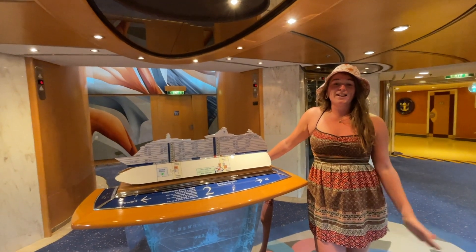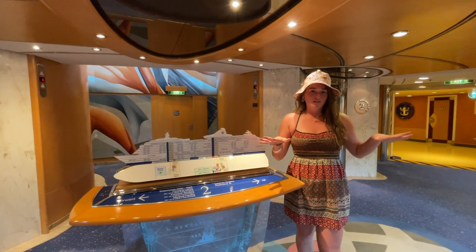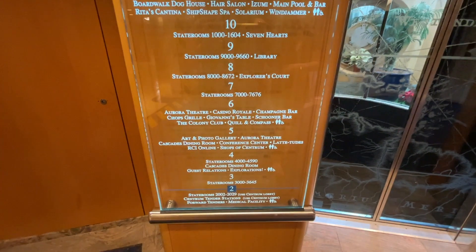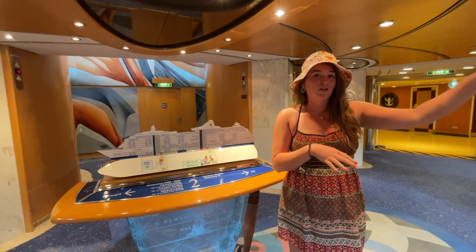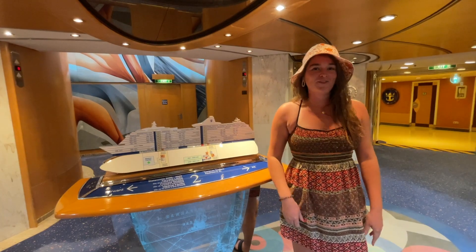We are starting at level two, which is the bottom of the passenger floors. There are 13 floors on the ship and then probably many below deck where the crew works. On this floor are a few staterooms and also the medical station. And if we were ever to get off the ship using tender boats, we would do that here. We'll follow upstairs and check out level three.